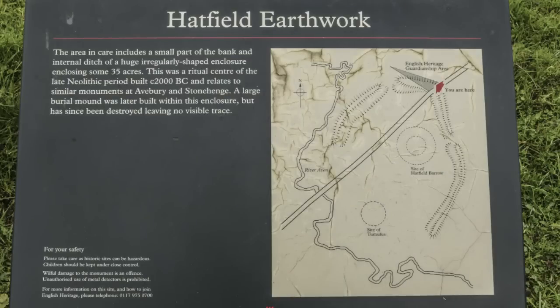Following the work in 1807 into the large mound within the henge, no other archaeological work took place until 1969. That's when archaeologist Geoffrey Wainwright excavated over the northern entrance, which is just to my left here.